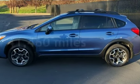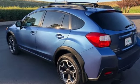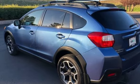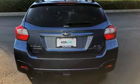This Subaru is a great value with less than 42,000 miles on the odometer. Estimated fuel economy for this vehicle is 25 miles per gallon in the city, and 33 miles per gallon on the highway.